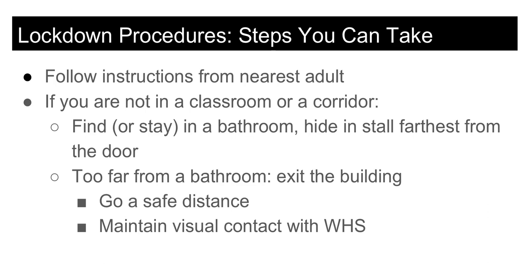For the purposes of our drill on Friday, I ask that any student who exits the building under these circumstances report to the grass island in front of the main entrance or the grass island in front of the guidance entrance and await further instruction.